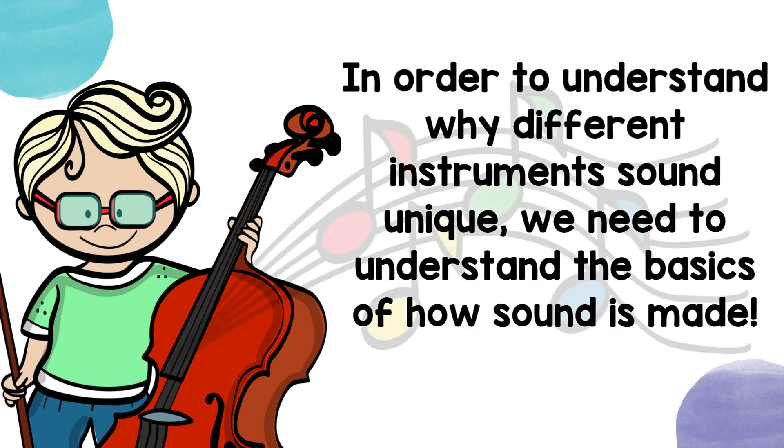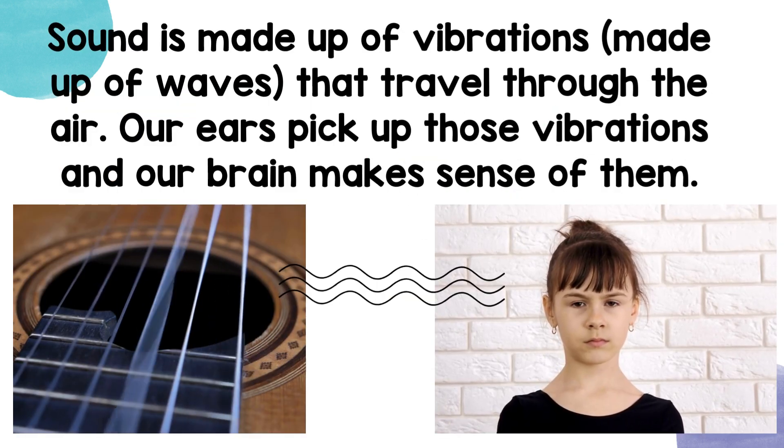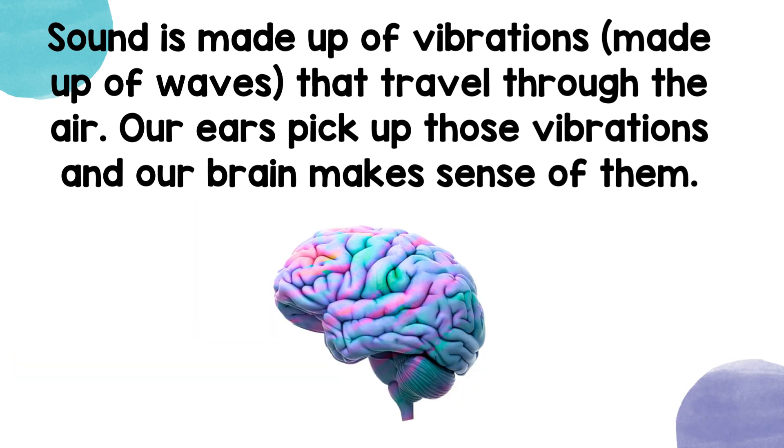In order to understand why different instruments sound unique, we need to understand the basics of how sound is made. Sound is made up of vibrations that travel through the air. Our ears pick up those vibrations, and our brain makes sense of them.